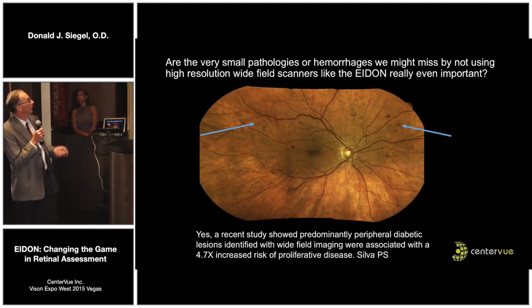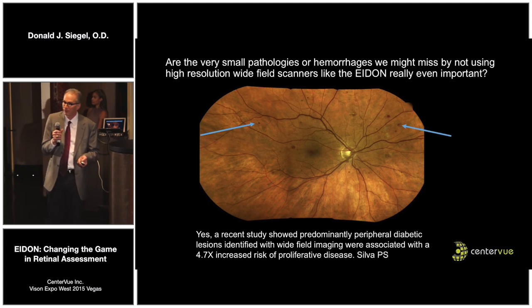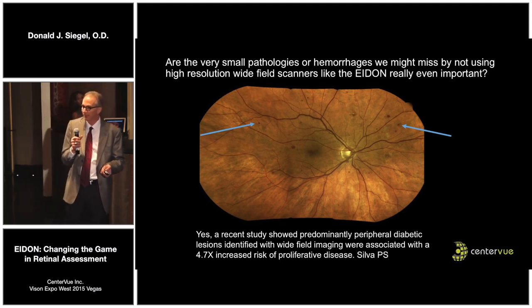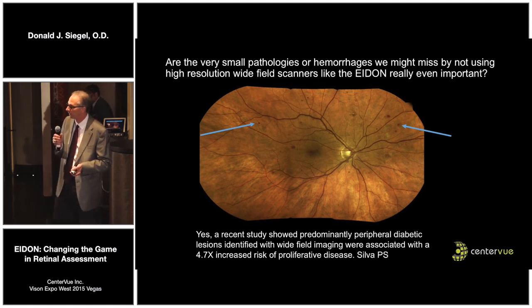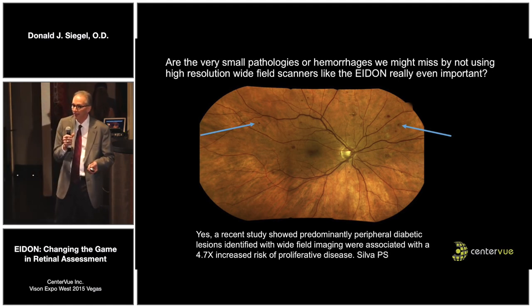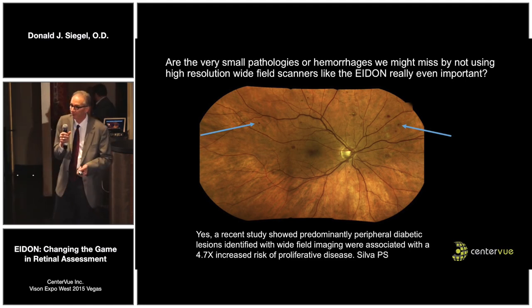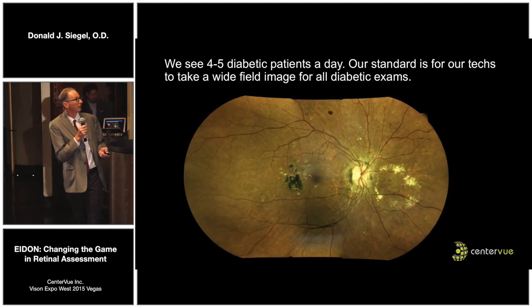Another reason to consider wide-field, high-resolution imaging is the paper showing that peripheral diabetic pathology is a very big predictor of who is going to progress to proliferative retinopathy. It was with high-resolution, wide-field imaging that you can pick these lesions up. They are important in that they represent a 4.7 times increase in risk of progressing to proliferative retinopathy when you see these lesions.